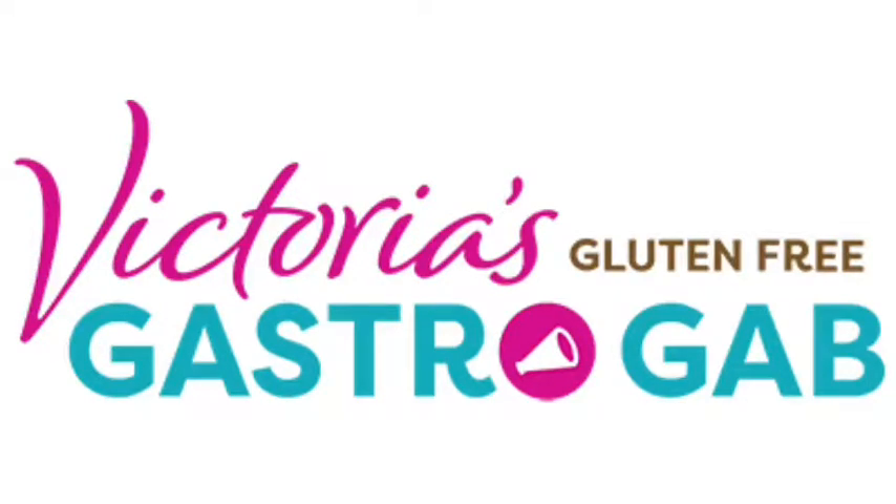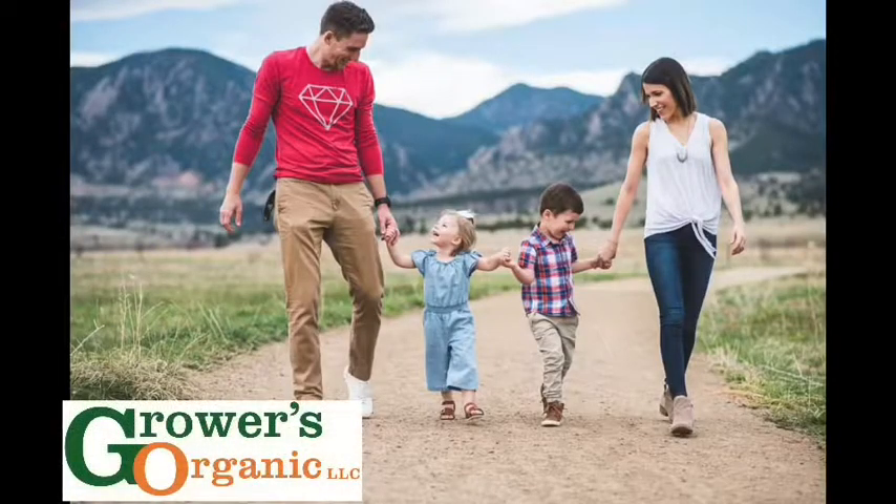And now, it's time for Victoria's Gluten-Free GastroGab, the information source for your gluten-free lifestyle. Today, Victoria talks with Brandon Camp from Growers Organics about the challenges of raising two young kids gluten-free. And now, here's your host, Victoria Wolf.